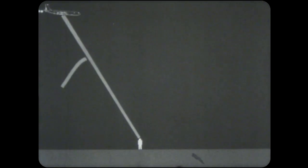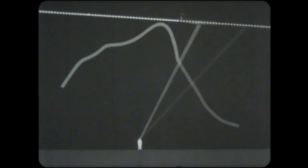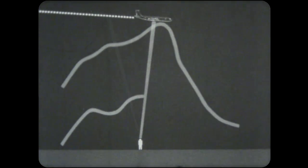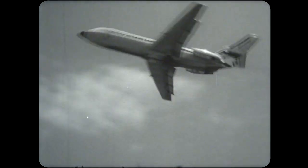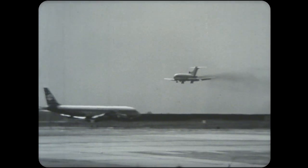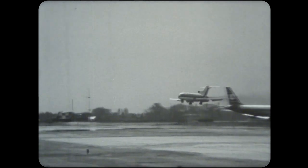Listen to the difference as first the plane with the untreated engines flies over, then the acoustically treated plane. As expected, this noise reduction was not made without some penalties. For instance, there is an increase in total operating cost, and a reduction in distance a plane can travel without being refueled. Efforts to reduce these and other penalties are continuing through additional research and development.